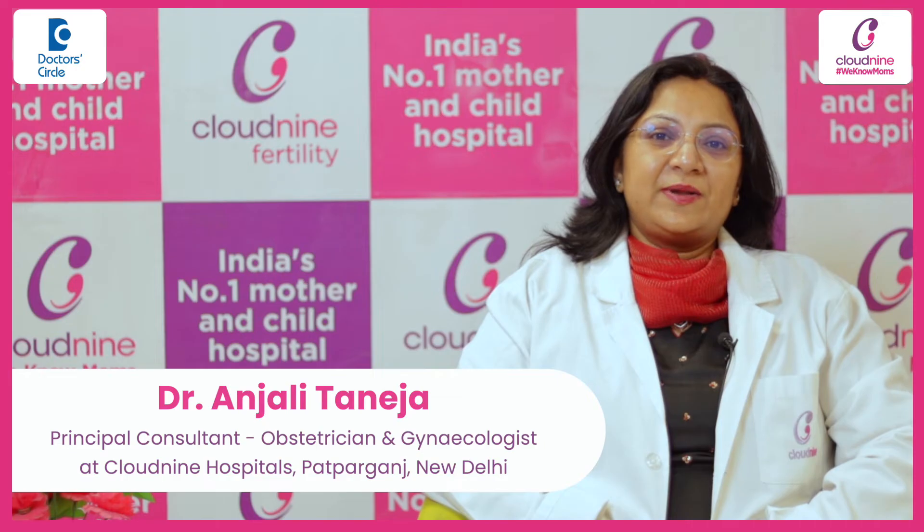Hi, I am Dr. Anjati Taneja, Principal Consultant, Obs and Gynae, Cloud9 Hospital, Patpatganj.